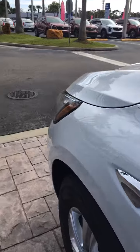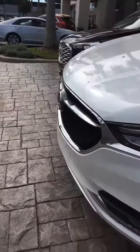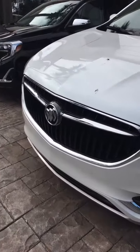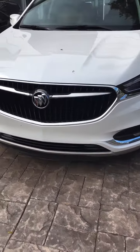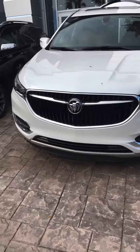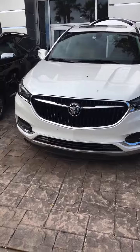Please stop by and see us. My name is Reno with Ritchie Cadillac Buick GMC. We're located at 932 North Nova Road, Daytona Beach. My number is 386-236-5011. Come take a test drive — I think you'll be very well impressed. Thank you, and have a great day.